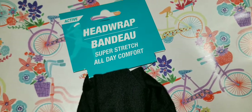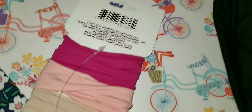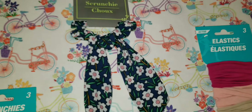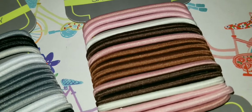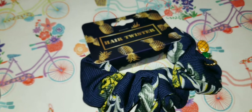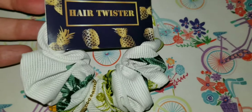They have these head wraps — super stretch, all day comfort, very comfortable for pulling your hair back for a workout. They also have elastic hair ties in multiple colors, and I really love these scrunchies with little designs at the end. I picked this one up for spring, and also some normal everyday scrunchies and hair twisters that come with a little pineapple charm — super adorable.